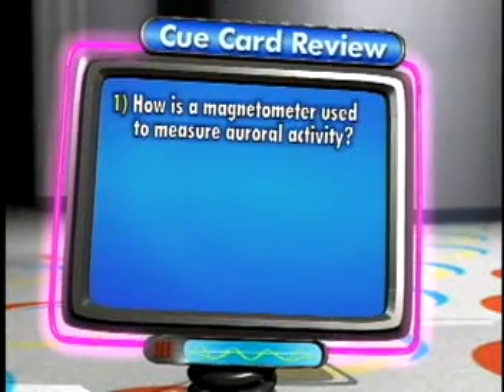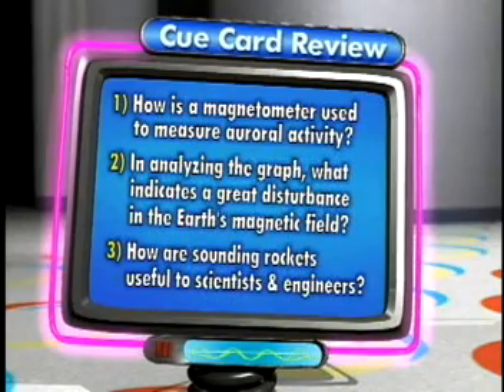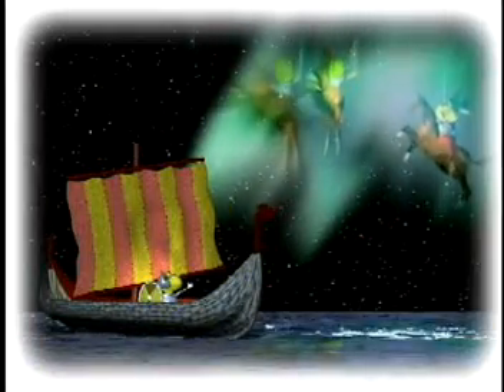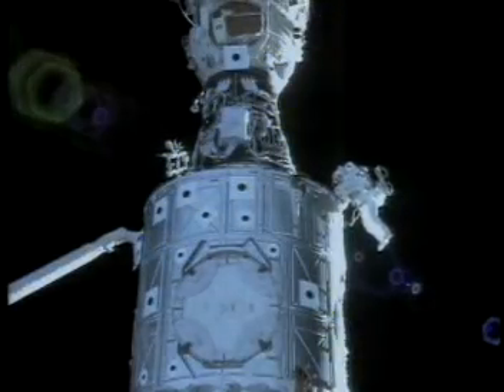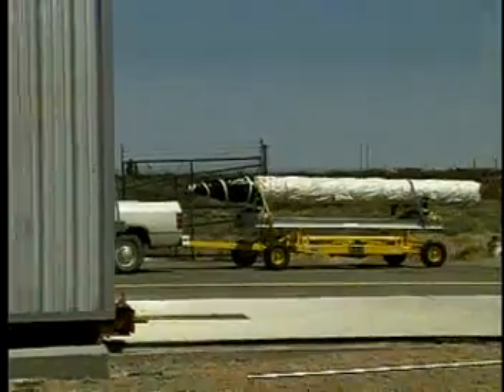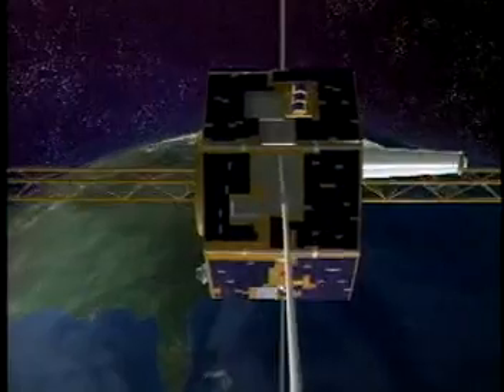Now it's time for a cue card review. How is a magnetometer used to measure auroral activity? In analyzing the graph, what indicates a great disturbance in the Earth's magnetic field? How are sounding rockets useful to scientists and engineers? We've learned about the myths and legends surrounding the northern lights, and we also learned how ground-based instruments and sounding rockets are used to study the auroras. Now we turn our focus to space. Later in the program, Dr. Nikki Fox will tell us how data analysis and measurement are used to study the auroras with the help of two NASA satellites, Polar and Timed.